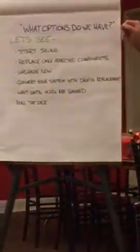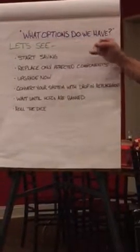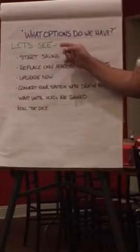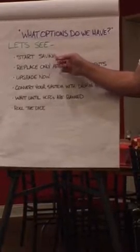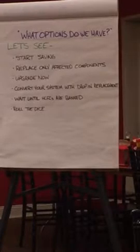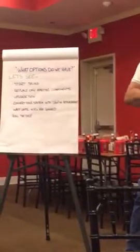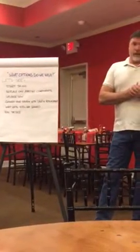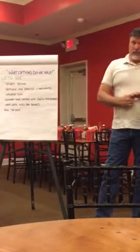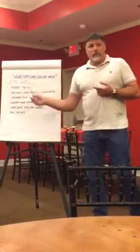So what options do we have? Start saving your money to replace your system. If you have an R-22 system, this is what I recommend for most of you. Those that I'm familiar with — especially if your system's not causing a lot of problems, you're not having a lot of repairs done, you don't have a major component fail, and you don't have a leak — you can run the R-22 until 2020. It's not a big deal.